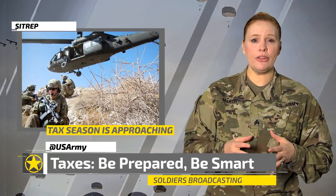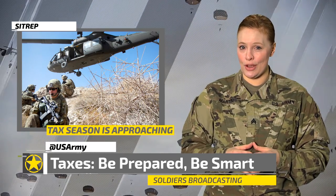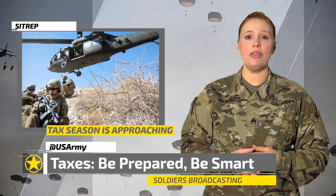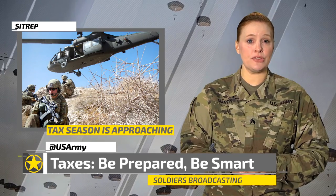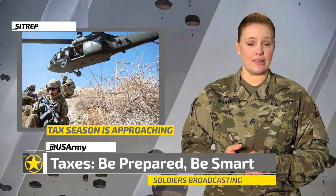If you're a member of the armed forces serving in a designated combat zone, then you can exclude pay from your income in the month in which you either served in the zone or were hospitalized as a result of wounds, disease, or injury obtained while serving in that zone.